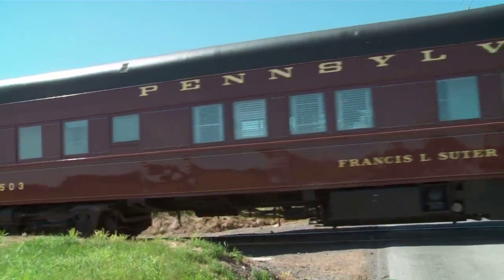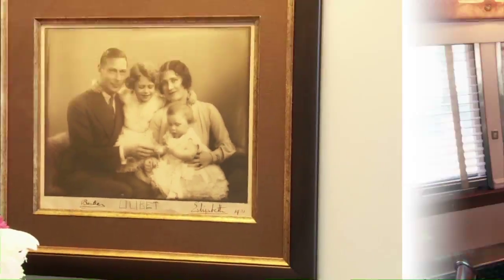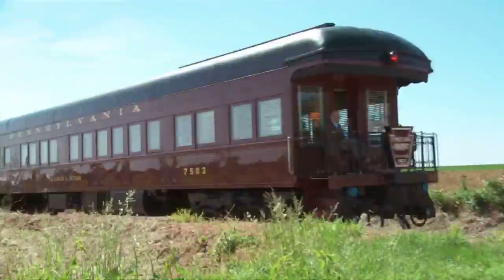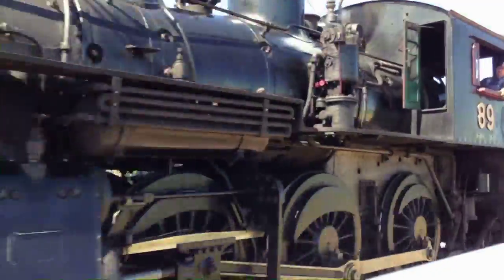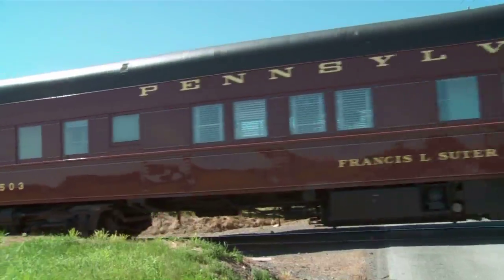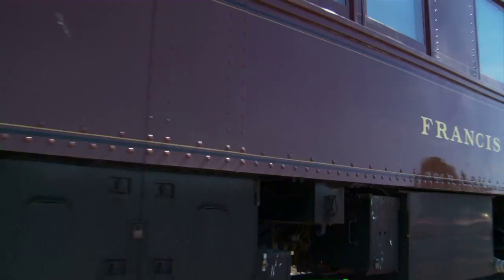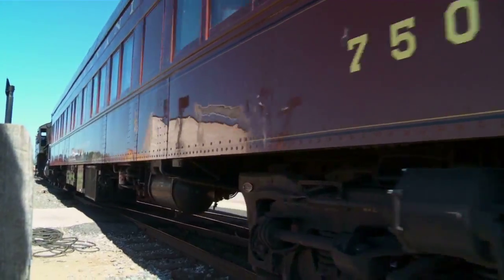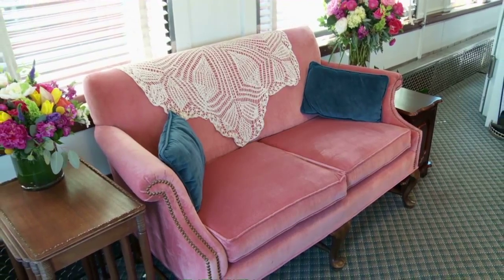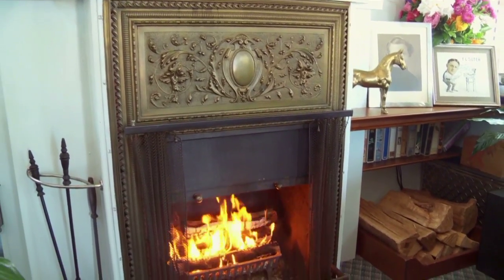The Francis L. Suter has a unique, homey feel to it, and it's the only car in America still running the rails with one of these on board. From the outside, the Francis L. Suter looks like another beautifully restored rail car. But inside, it exudes the warmth and charm of a cozy home, complete with its very own fireplace.